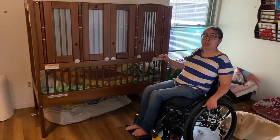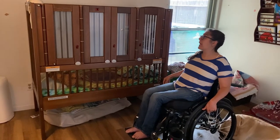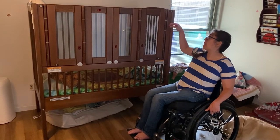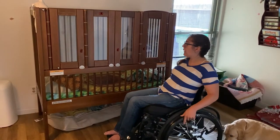For people that are tall or have back problems, they have tall legs that raise it several more inches above the medium height. I'm going to demonstrate for you how it works.